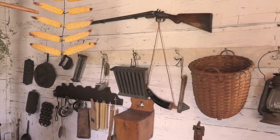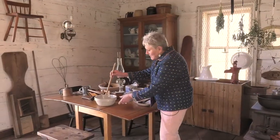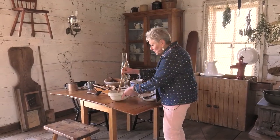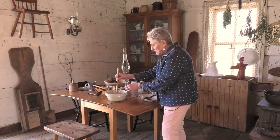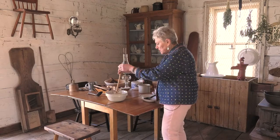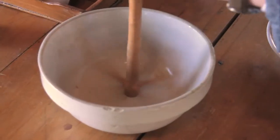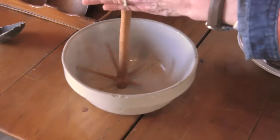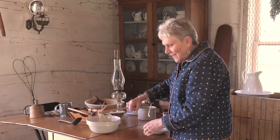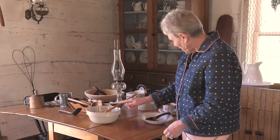I forgot one item over here I wanted to share with you. This is what we would have used to whip our eggs or our cream for whipped cream. This little wooden tool would have been put in here and then spun around to whip our mixture — pretty handy, and no electricity required.